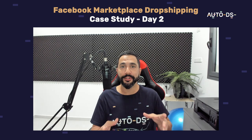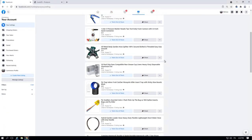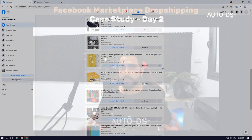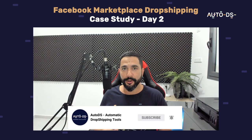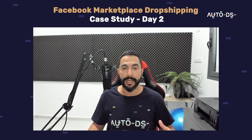Welcome to day two of my live Facebook Marketplace dropshipping case study. On the first video I added 20 products to my store and showed you guys the process — everything that I'm doing, where I'm getting products from, what methods I'm using. Now in day two I've got 40 products on my store. It's not enough, but it was enough to get my first couple of sales. Let's see exactly what I sold on the second day.